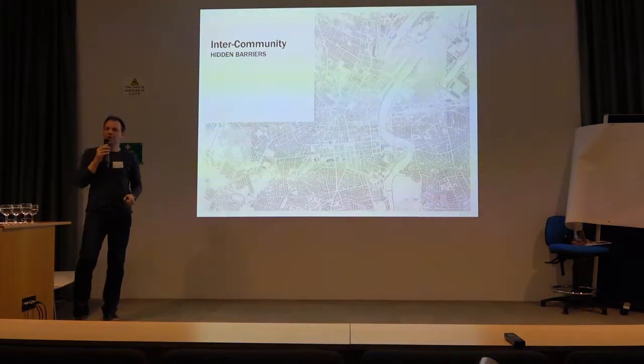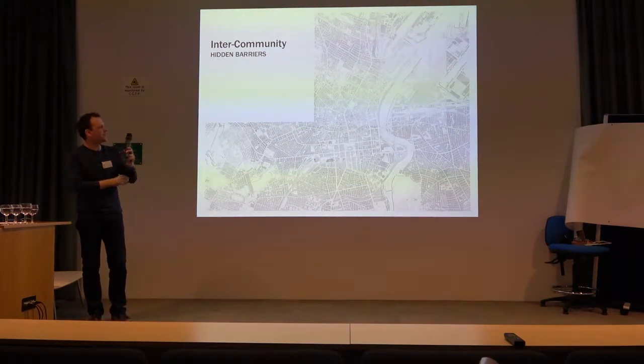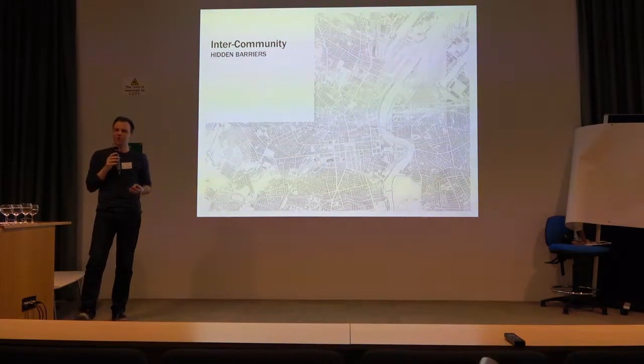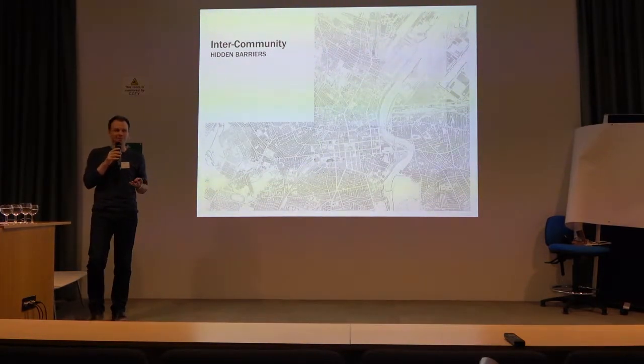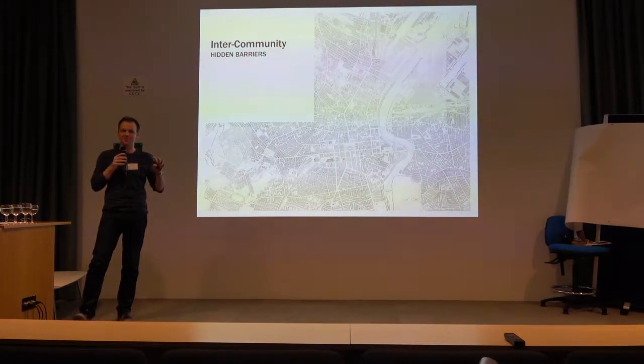In our work, we've identified three different types of hidden barriers that were actually put in place, and they operate at three different levels. The first type of barrier is what we're calling an intercommunity barrier — instances where large-scale uses of the built environment have been introduced to simply separate two areas that were formerly connected.